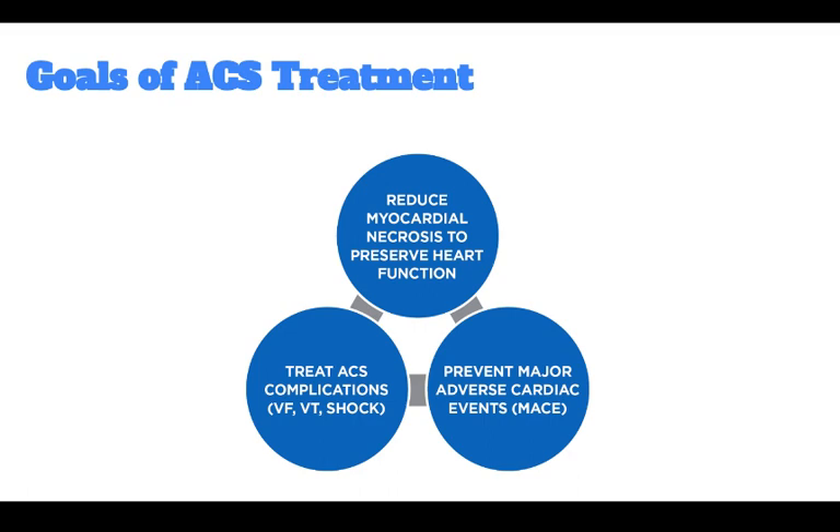The shorter the time until reperfusion, the greater the amount of heart tissue that can be saved, and the more optimal the overall outcome. Reducing myocardial necrosis is essential to preserve heart function.